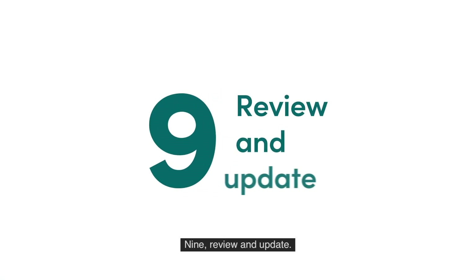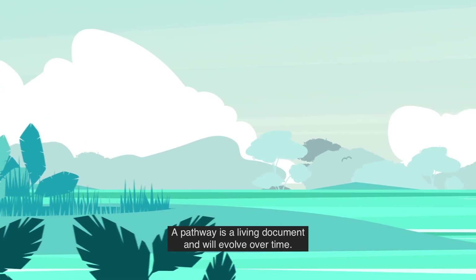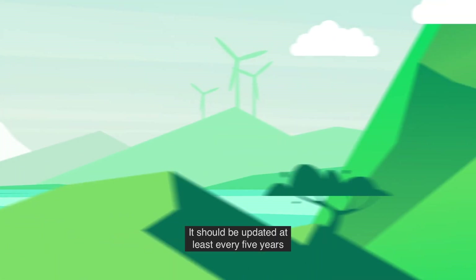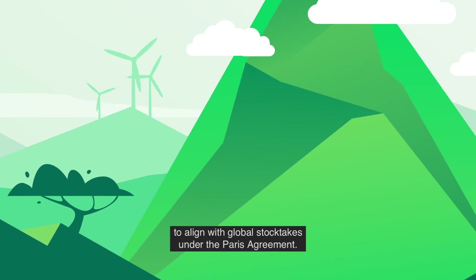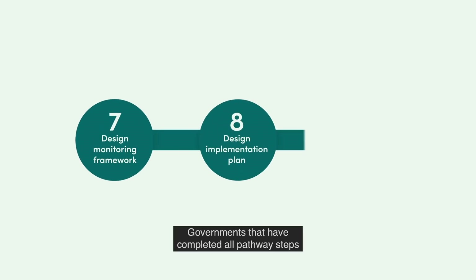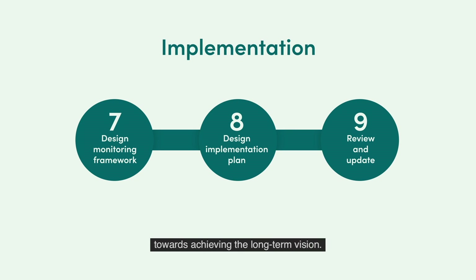Step 9: Review and update. A pathway is a living document and will evolve over time. It should be updated at least every 5 years to align with global stock takes under the Paris Agreement. Governments that have completed all pathway steps will then be ready to implement the pathway plan and begin to make real progress towards achieving the long-term vision.